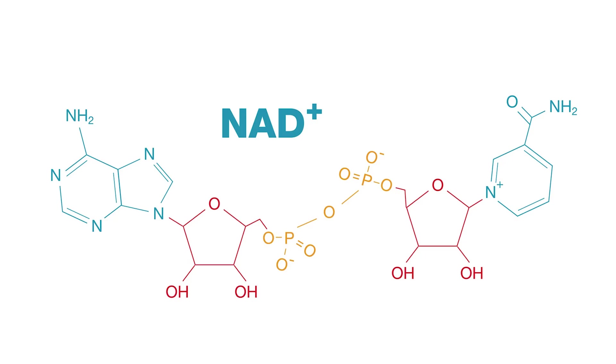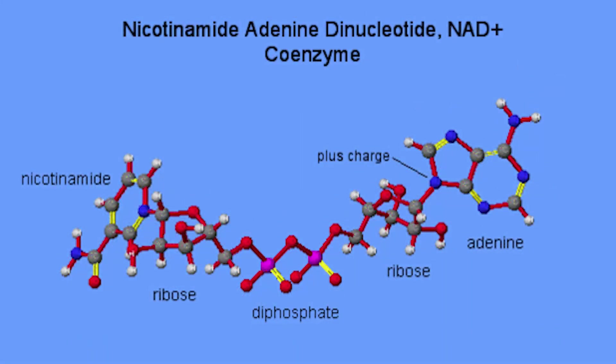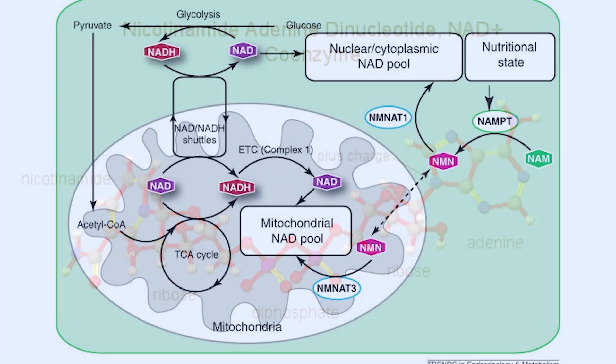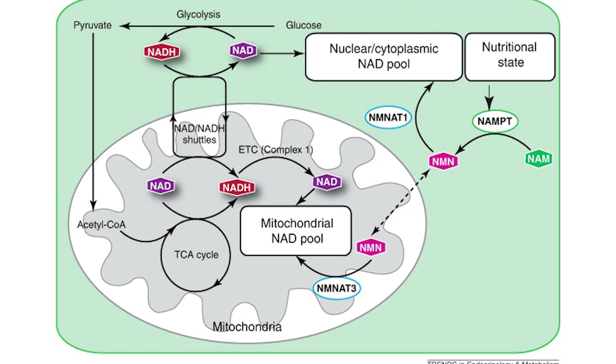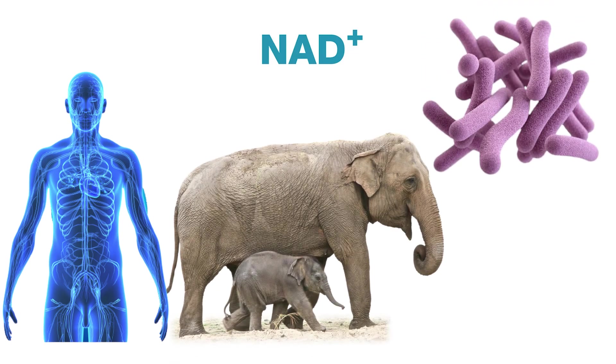I really liked what I read and learned about NAD. NAD stands for nicotinamide adenine dinucleotide. It's a critical co-enzyme found in every cell of your body, and it's involved with hundreds of metabolic processes. NAD+ is not only hard at work in cells in human bodies, but in other mammals, even yeast and bacteria, and even plants.